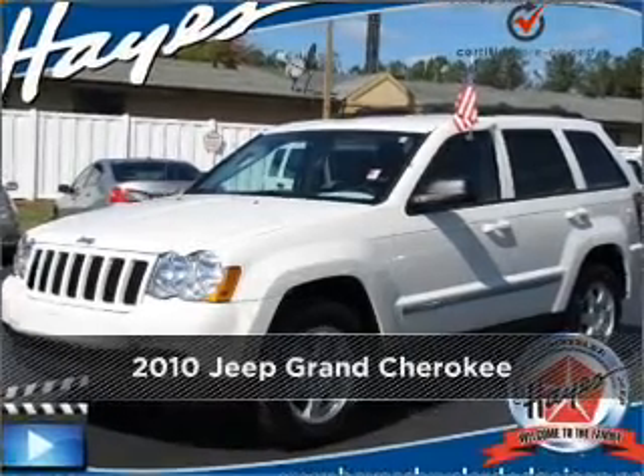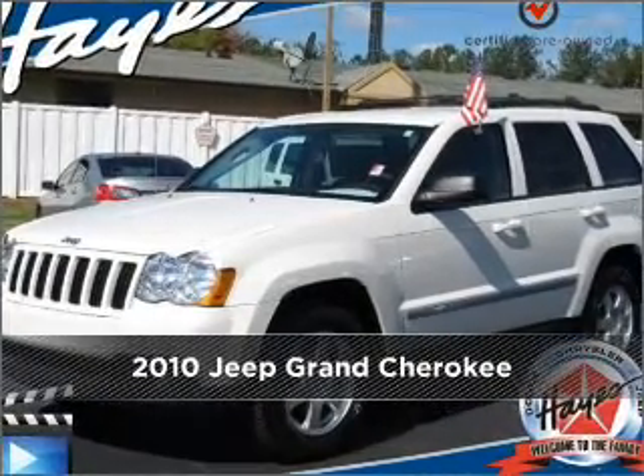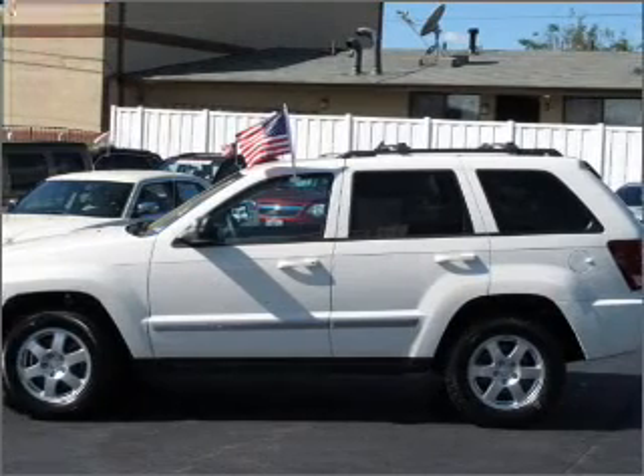Stand out in this 2010 Jeep Grand Cherokee — this vehicle will more than meet your needs.